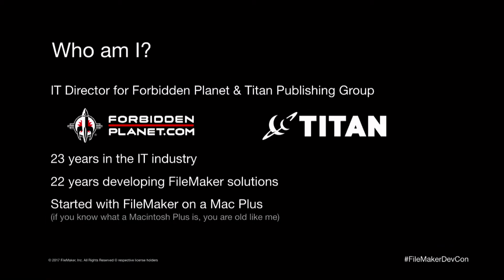Hi, everyone. My name is Gary Palmer. I'm the IT Director for ForbiddenPlanet.com and Titan Entertainment Group. ForbiddenPlanet.com is the UK's and Europe's leading science fiction retailer, and Titan Publishing Group is the UK's leading publisher of film and TV tie-in materials. I've currently been an IT Director for 23 years in the IT industry, and 22 of those I've been developing FileMaker solutions.